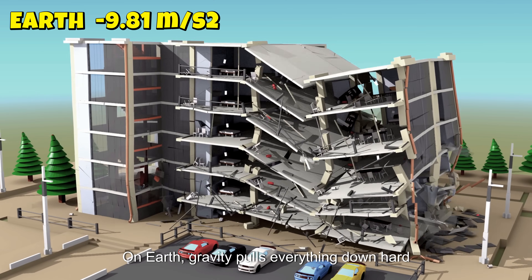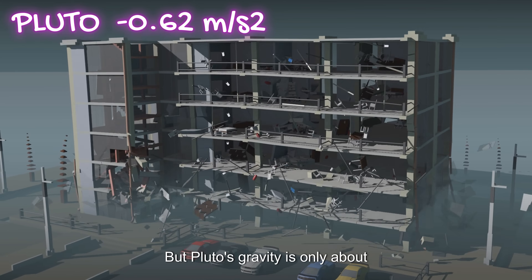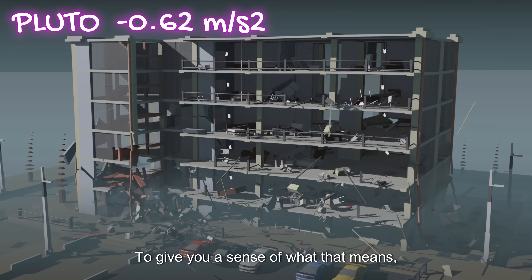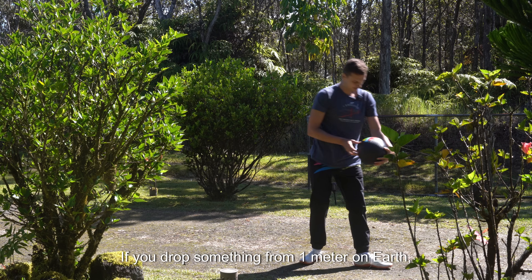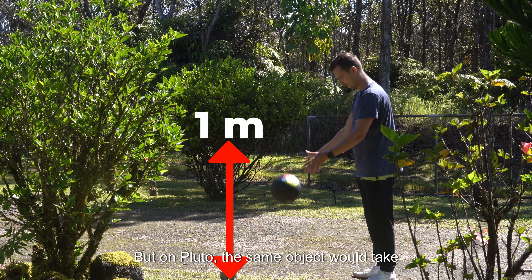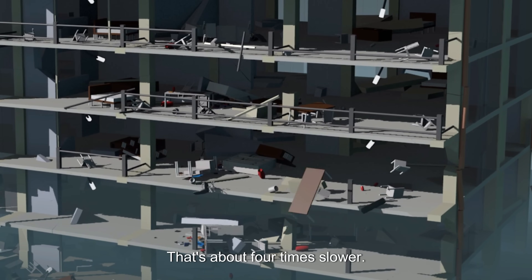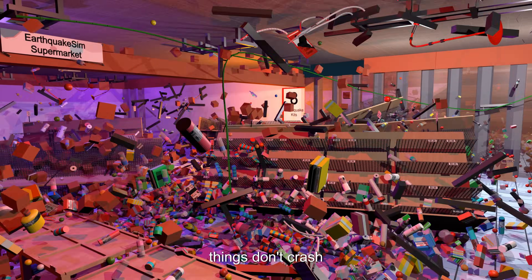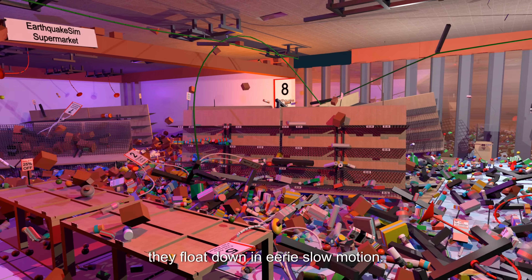On Earth, gravity pulls everything down hard and fast, but Pluto's gravity is only about one-sixteenth of Earth's. To give you a sense of what that means, let's compare. If you drop something from one meter on Earth, it hits the ground in about half a second. But on Pluto, the same object would take almost two seconds to fall — that's about four times slower. So during a Pluto quake, things don't crash; they float down in eerie slow motion.